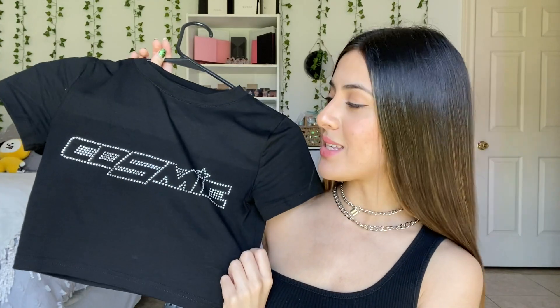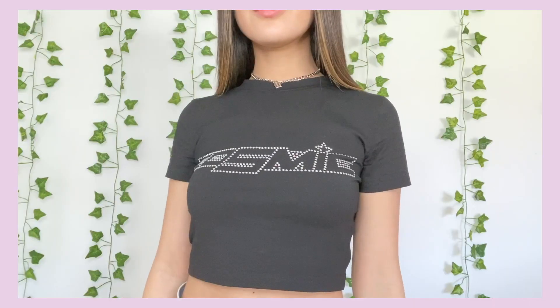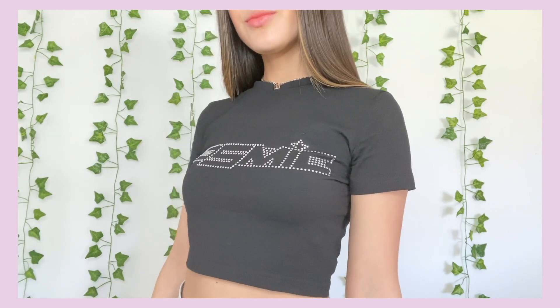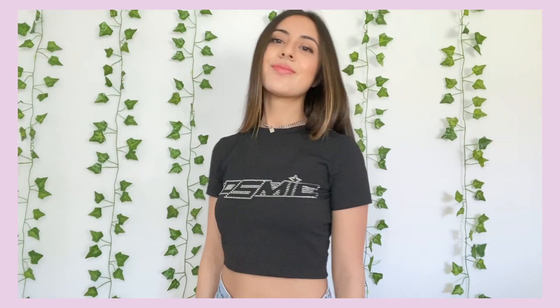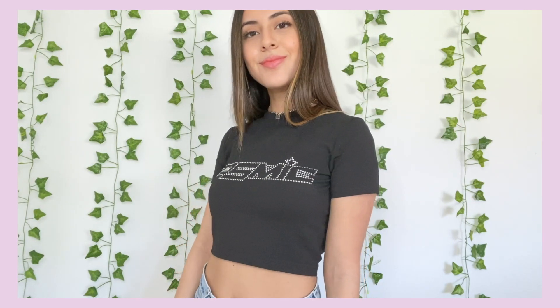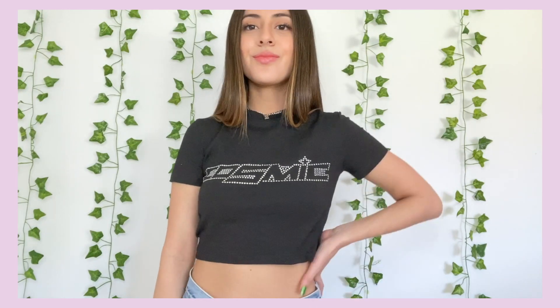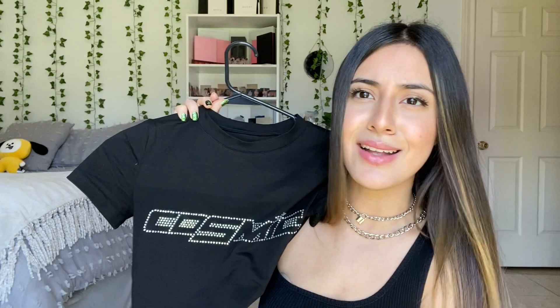The next top is hands down my favorite top I got from YesStyle. It's actually really popular — I've seen it around a lot. I love everything about it: the fit, the material, the little rhinestones in the front look so cute. It's also not super cropped — it's at the perfect length. I feel like you could literally wear this with anything and yeah, it's just my favorite top, I really really love it.